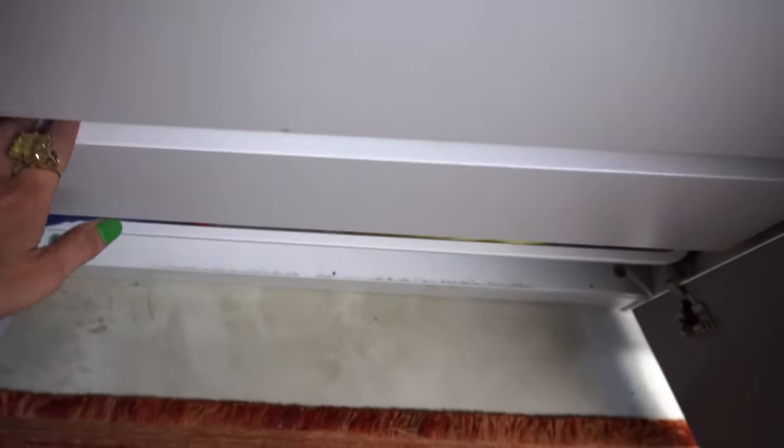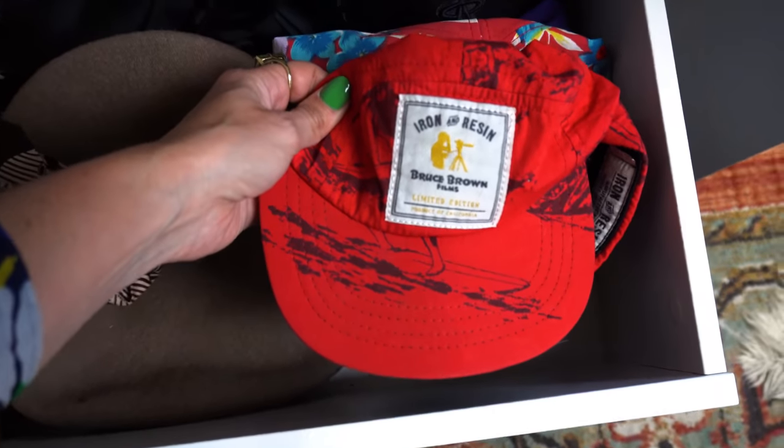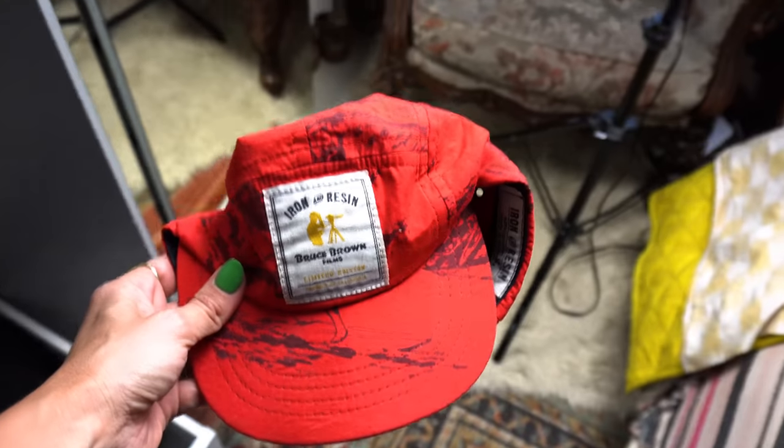Something else I just cannot get enough of wearing is ball caps — specifically this one for me, but in general just wearing a ball cap. I love the juxtaposition of pairing them with a more dressed-up look. A big runway that did this a lot was Celine — they did so many of their looks with ball caps and it was so cute. I'm definitely being inspired by what was happening on Celine for spring.